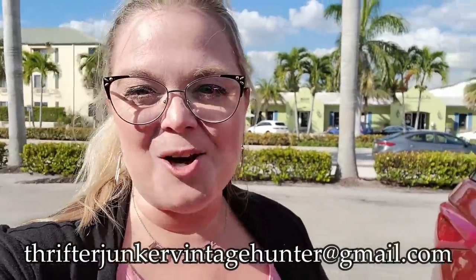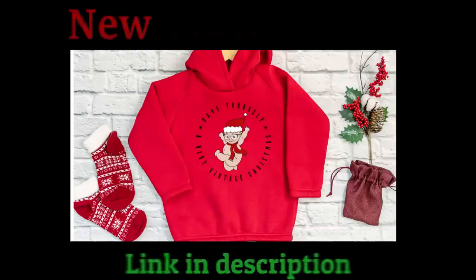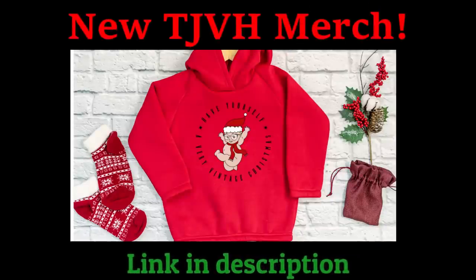I did get some things — everything that I bought are things that you had seen. So if there's anything that you might be interested in, you can send me an email at thrifterjunker vintage hunter at gmail.com. And as always, don't forget to like, share, comment and subscribe. Bye guys!